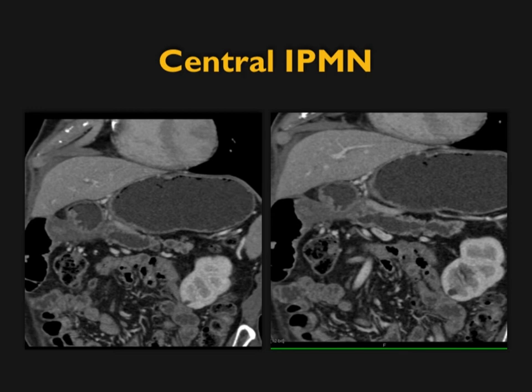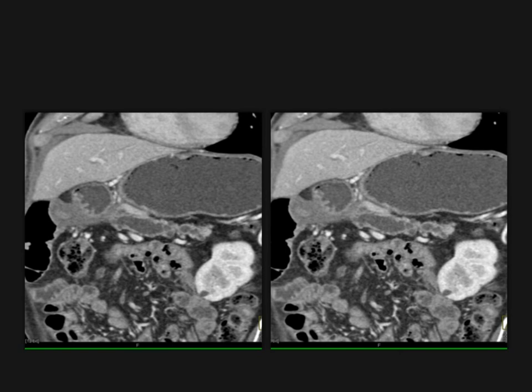Here's a great example of a main duct IPMN with a markedly dilated pancreatic duct. Many people use 1 centimeter as the threshold, but we typically worry at more than 7 to 8 millimeters.